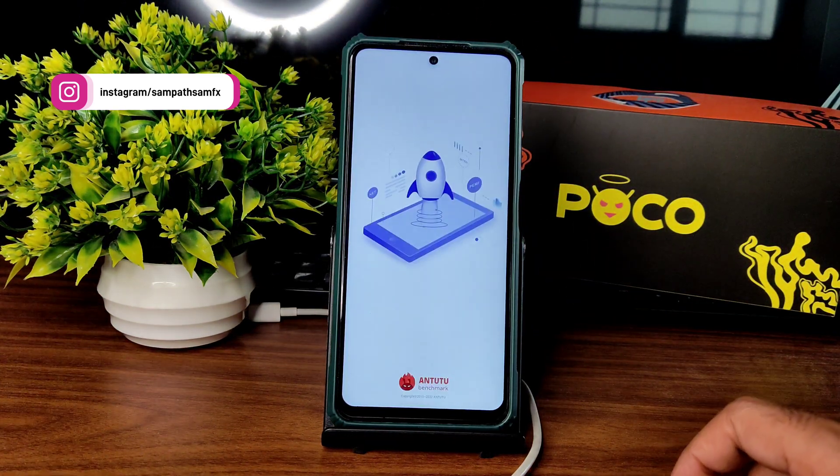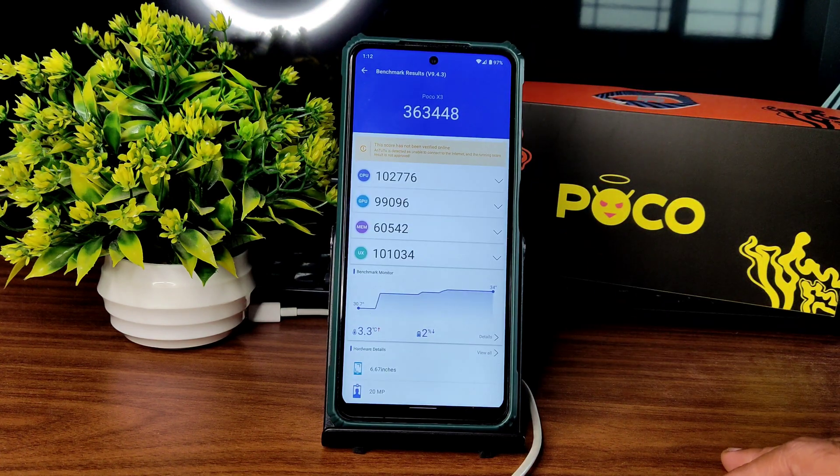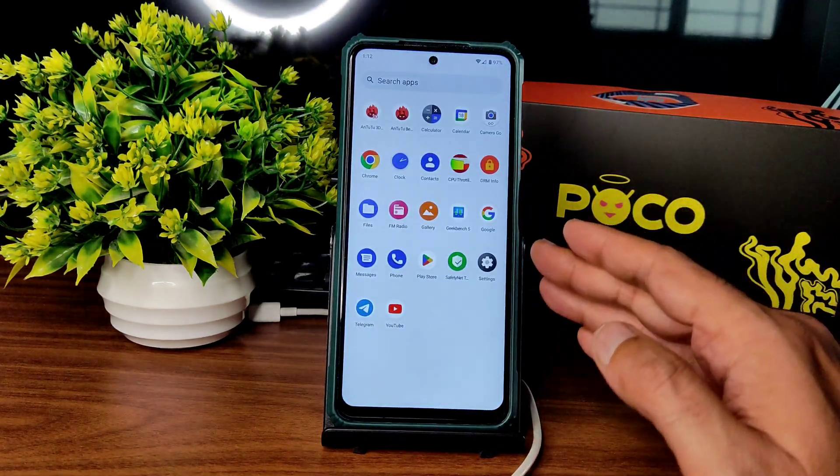Continuing with AnTuTu benchmark, the score is very good — 3,63,448. Temperature rise was 3.3 degrees Celsius and a 2 percent battery drop was noticed during testing. The scores are really good, but this is not a gaming ROM.